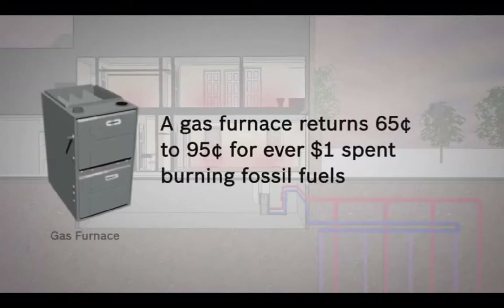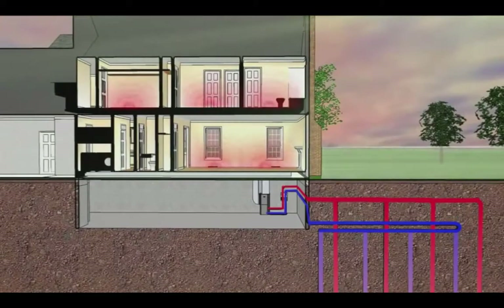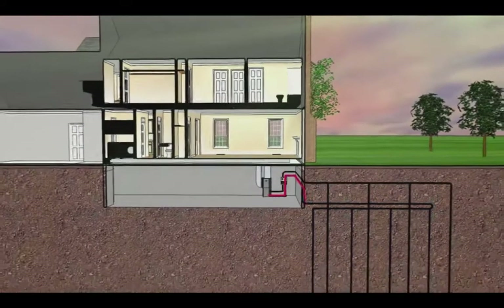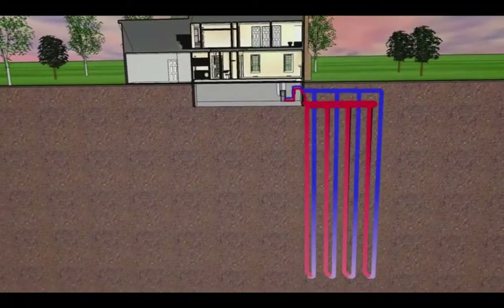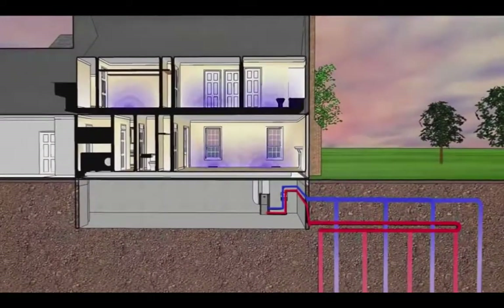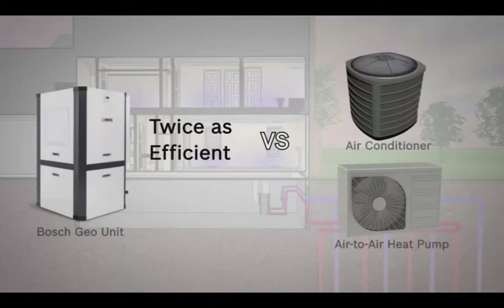Compare this to a traditional gas furnace, which only generates $0.65 to $0.95 of heat for every dollar spent on fossil fuels. When it gets hot outside, the Bosch geothermal heat pump collects the heat from your home and pumps it to the much cooler earth below. Thanks to this constant temperature of the earth, a geothermal heat pump is twice as efficient as air conditioners or air-to-air heat pumps.